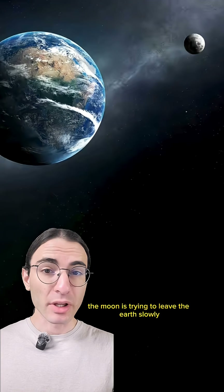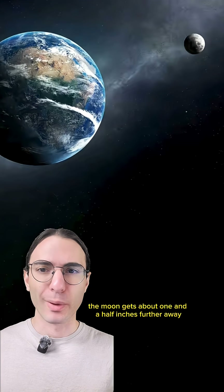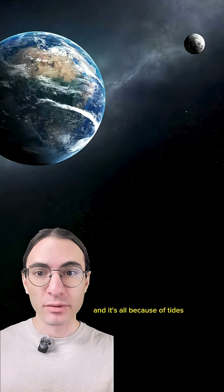The moon is trying to leave the earth, slowly, so there's nothing to worry about. But every year the moon gets about one and a half inches further away, and it's all because of tides.